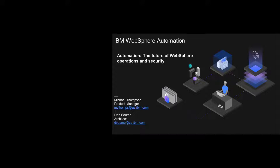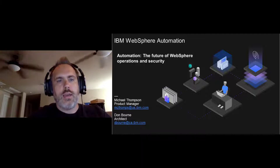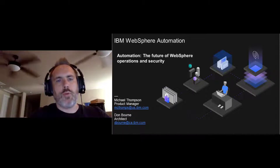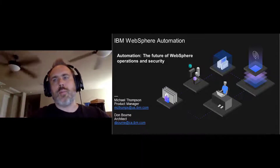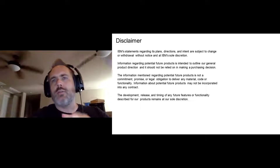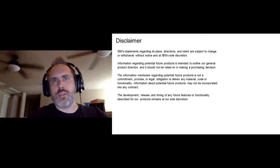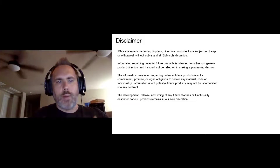Hey, everybody. Welcome to the webcast. Today we're going to talk about IBM WebSphere Automation and how that represents a bigger picture around the WebSphere portfolio — how WebSphere and automation is helping the future of operations and security. I want to note briefly that we will be talking about some forward-looking direction, not necessarily dates, but direction and intent, subject to change, representing the roadmap we see from within WebSphere Automation.